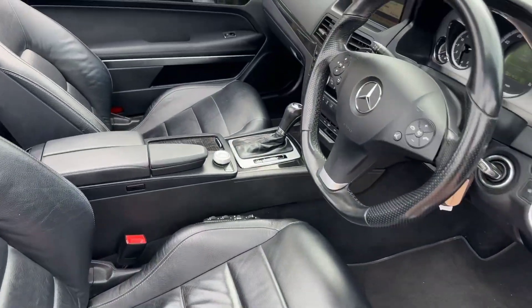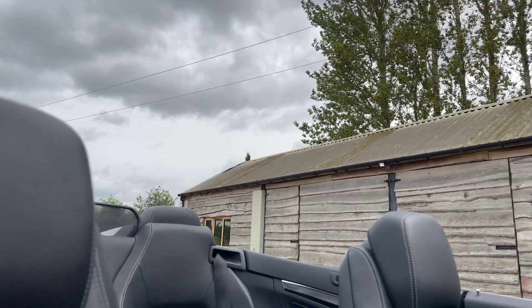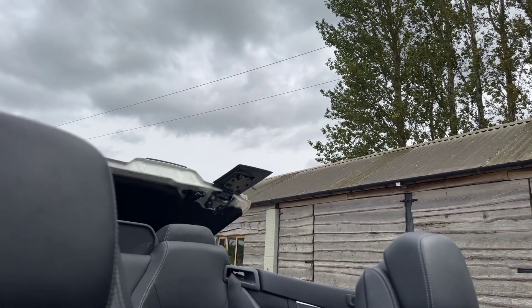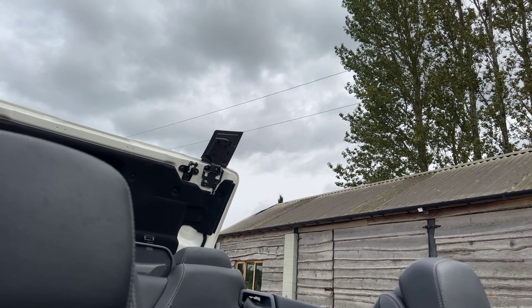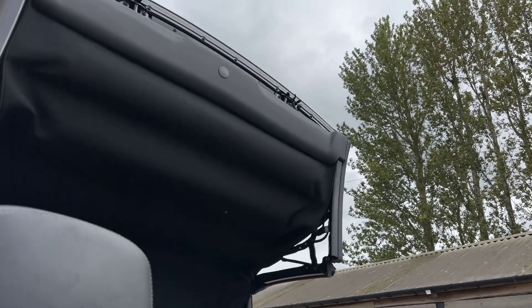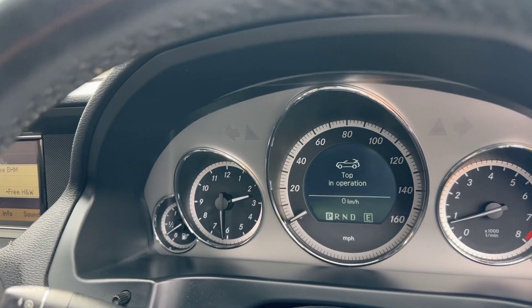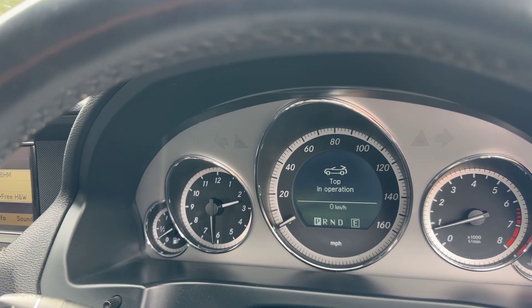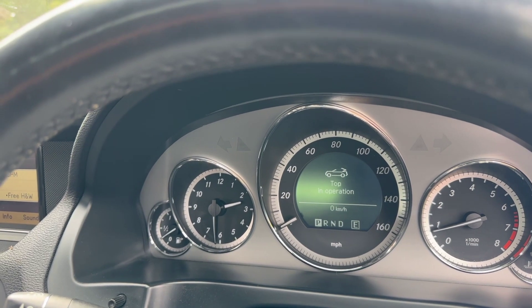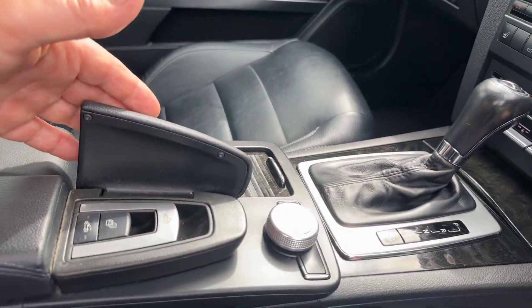It's a really beautiful example. I'll show you the roof up. Here it comes. Windows are coming up now. That's it — roof cycle completed.